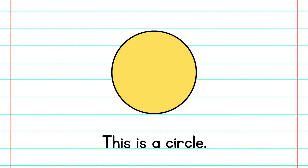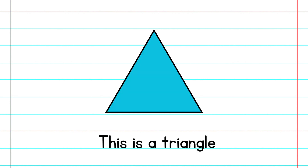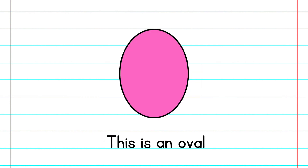This is a circle. This is a triangle. This is a rectangle. This is an oval.